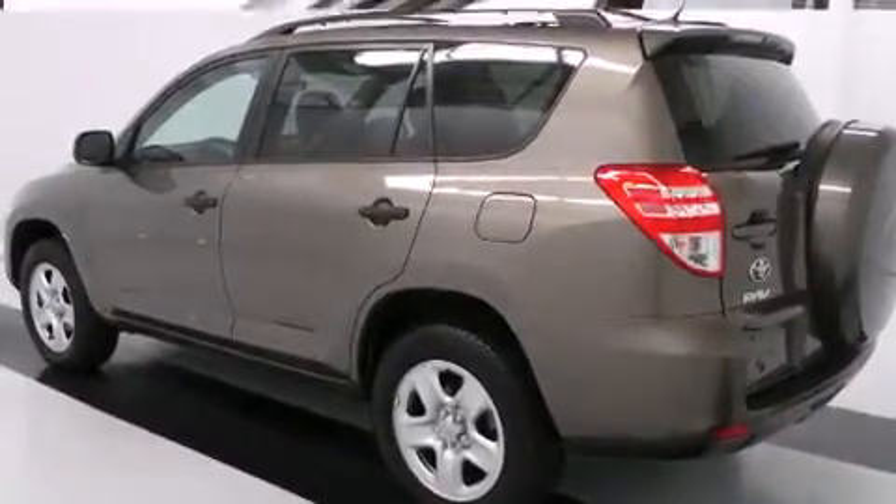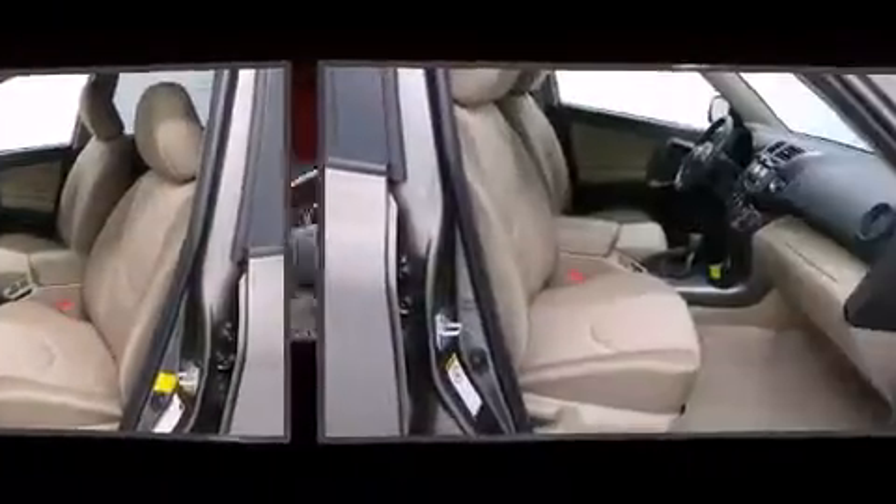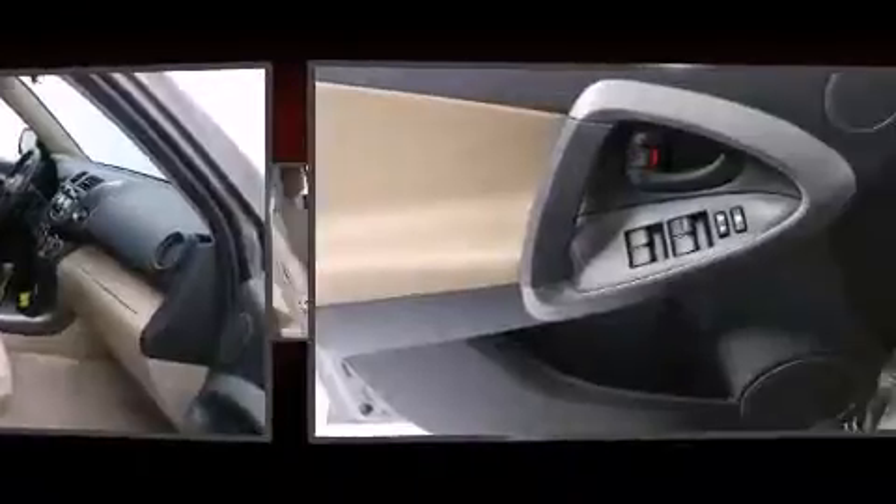All of the premium features expected of a Toyota are offered, including a rear window wiper, one-touch window functionality, a tachometer, and cruise control.